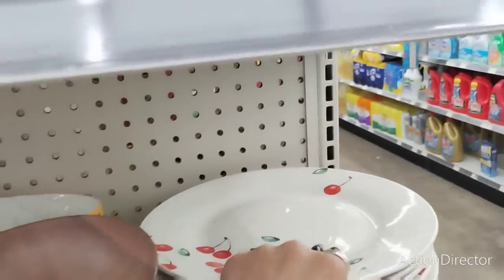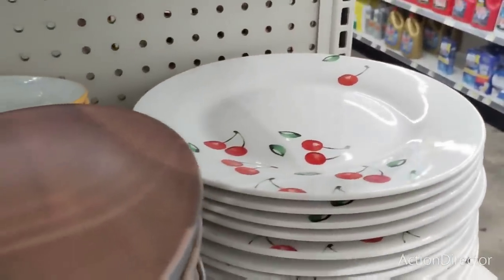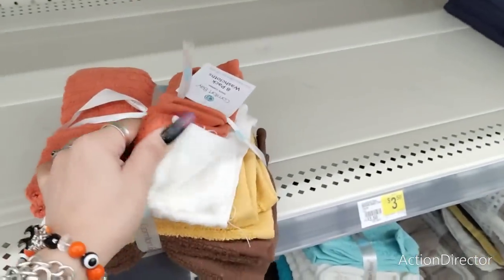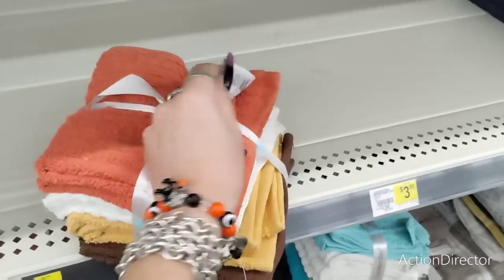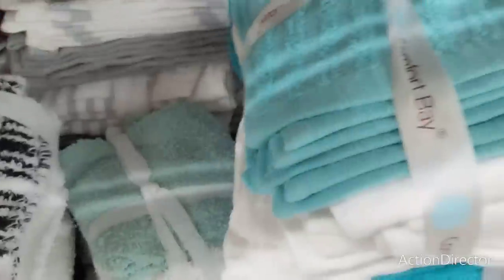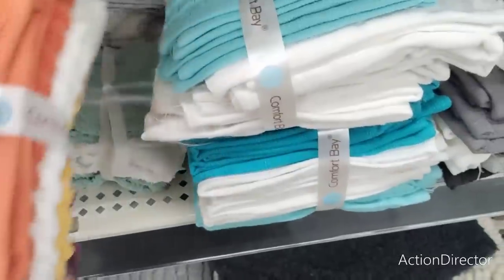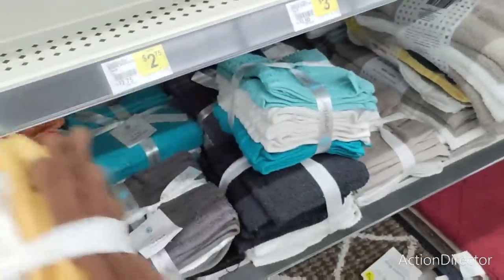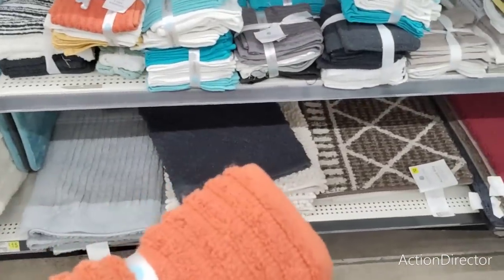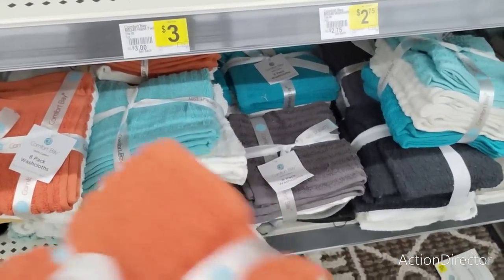Look at these cherry plates — these are going to be a dollar each, really really nice. There's an eight pack of washcloths with a lot of the harvest colors. I don't even know how much these are — I can't find the price. Comfort Bay Hand Towels, one count, that's three dollars.